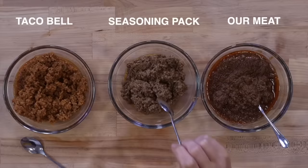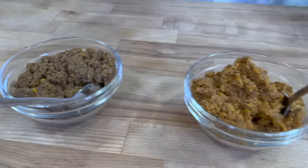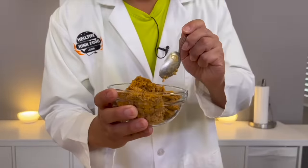The real Taco Bell meat is looking like dog food. It's not about if it's good or not — it's about if it tastes the same. Taco Bell has a little extra spicy tang that I think we really did achieve with our homemade version. After sitting, cooling, and congealing, our homemade version is so spot on. I feel like I'm eating the cat food that is Taco Bell — I'm sorry, the dog food.